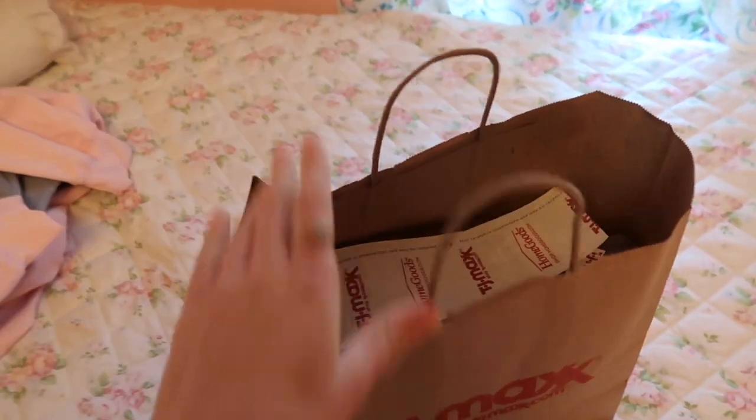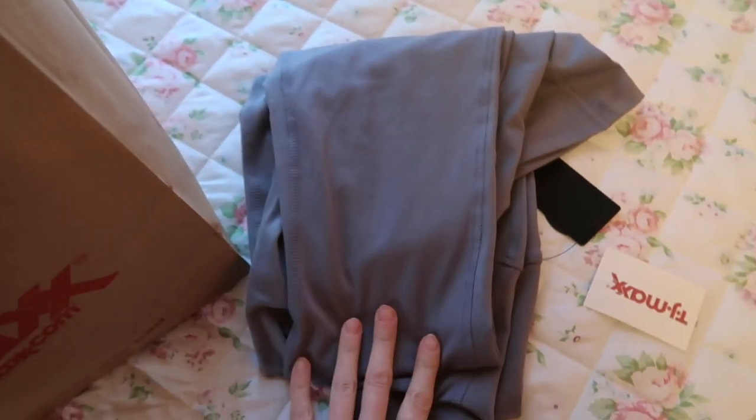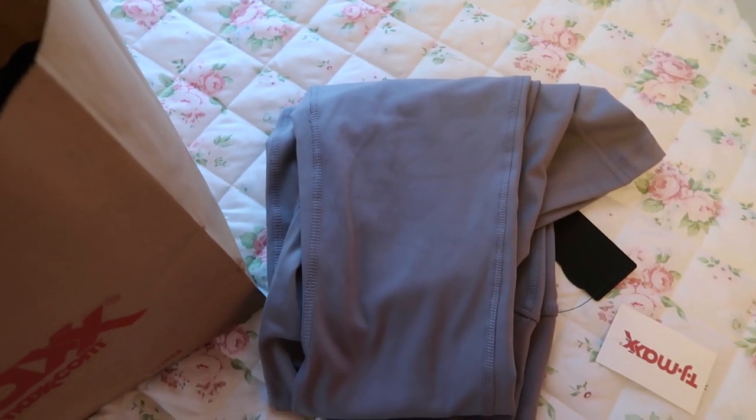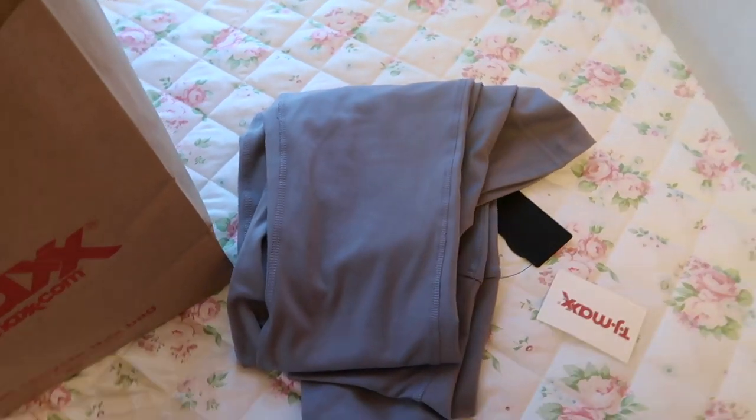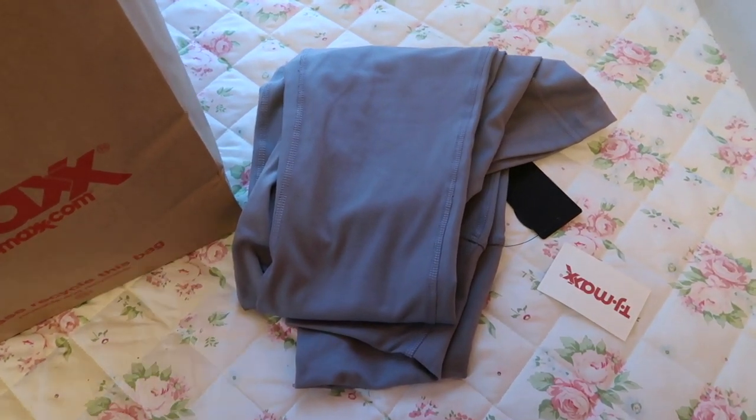I am back home and I'm going to share with you what I got at TJ Maxx and Home Goods, so let's get right into this haul. Inside this bag I got a pair of really comfy yoga pants, which I'm actually wearing right now, and I really want to share them with you because they're just so comfortable and so trendy right now — the v-cut style.